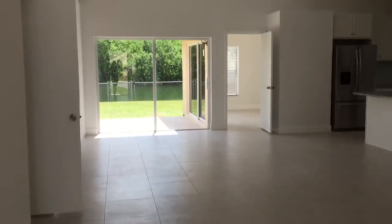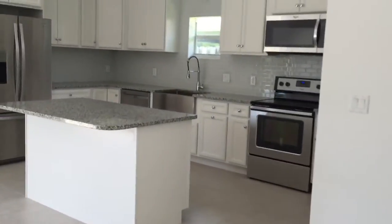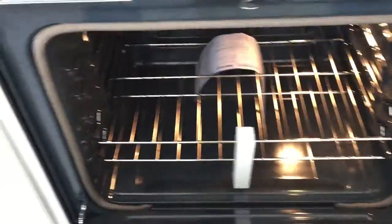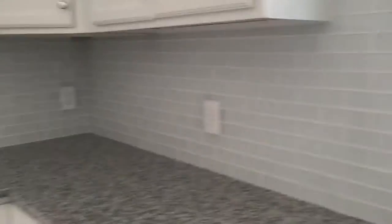Now here's the main area and the view, which is gorgeous. This will be the dining room. Here we have a brand new kitchen, all custom, and the appliances are brand new.